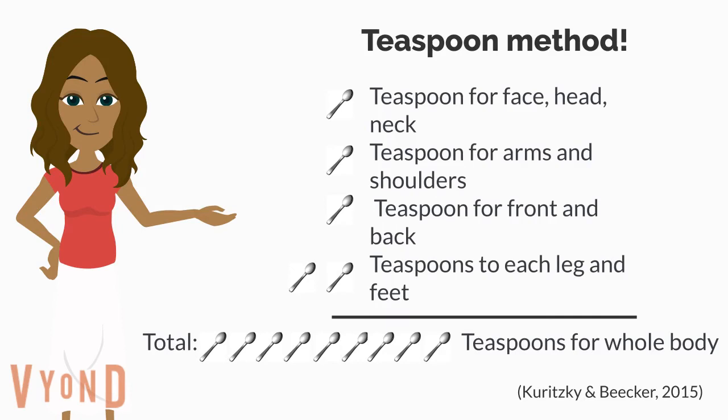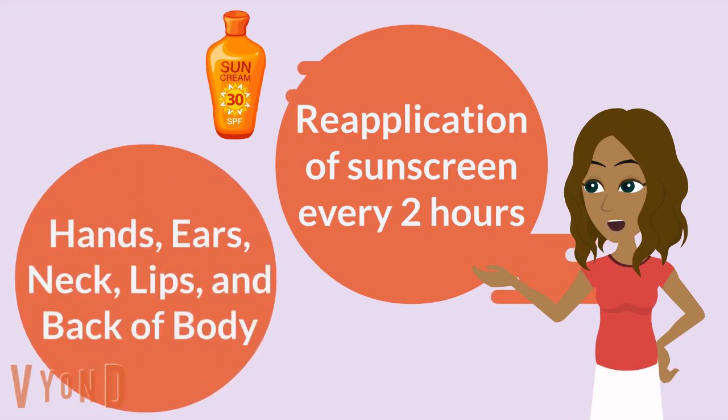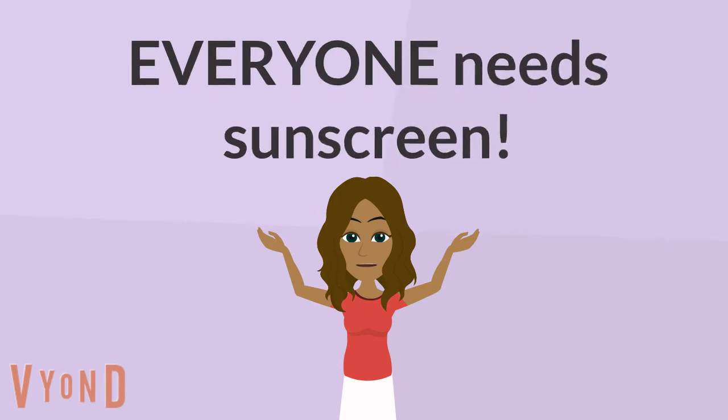You must also apply sunscreen every two hours to ensure proper sun protection, and remember to apply it to areas such as the top of your hands, ears, neck, lips, and the back of your body. One last thing — everyone needs sunscreen: tall, short, darker, or light. Applying sunscreen is important for everyone, so it's critical we learn how to apply it properly.